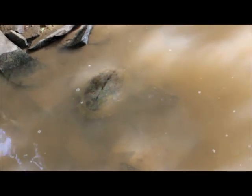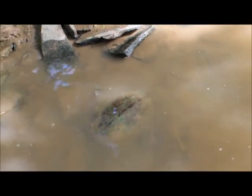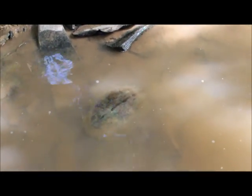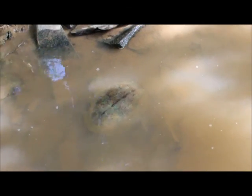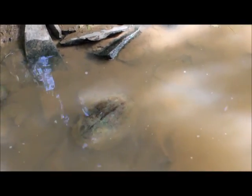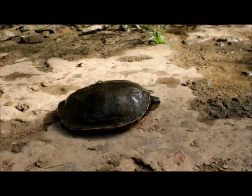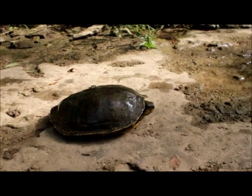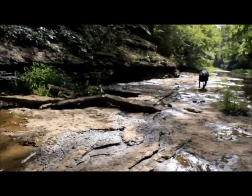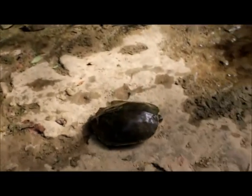Found our first victim — or should I say, not so victim. These things are usually kind of bitey, so I'm going to catch it and then we'll take some video. I caught her. She was peeking out of her shell. Dog, get over here. Excuse the vehicle sound.